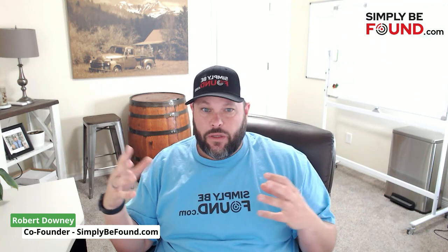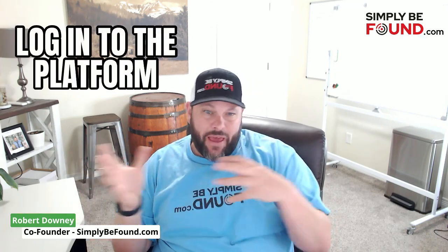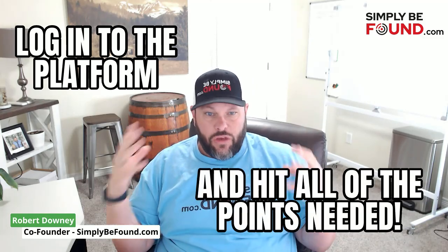This entire platform is based on what I've experienced working with different algorithms since 1995 and since 2008, working with thousands upon thousands of businesses, and being able to take a local business and get it found. That is the biggest thing we want to accomplish — we want you to simply log into the platform, hit all those points, and use a platform that's going to get your business found.